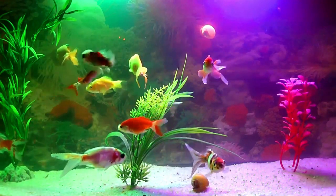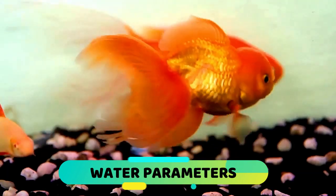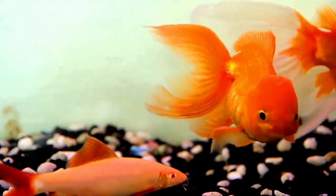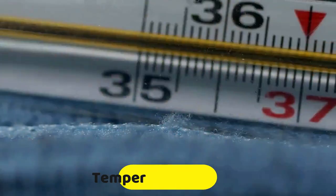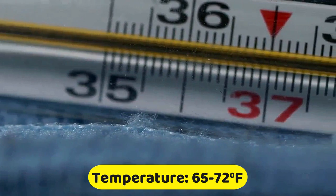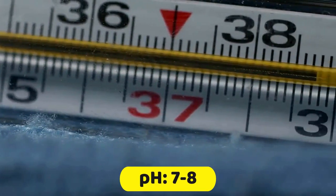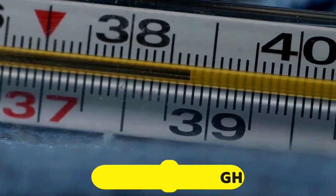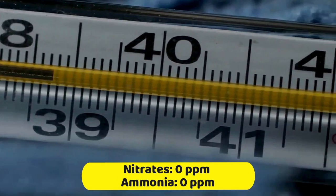Water parameters: water quality is important to the health of all fish, and fancy goldfish are no exception. In general, aim for these parameters — temperature: 65–72°F; pH: 7–8; hardness: 4–15 dGH; nitrates: 0 ppm; ammonia: 0 ppm.